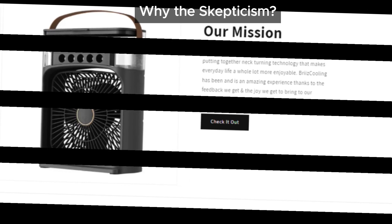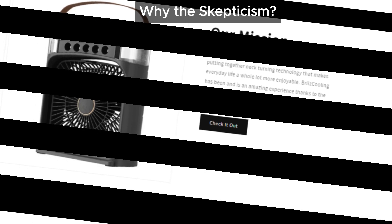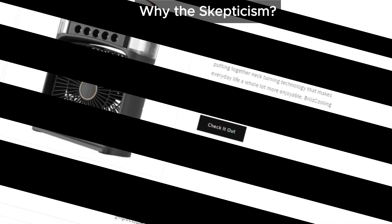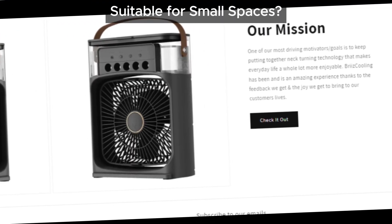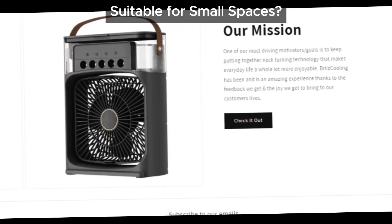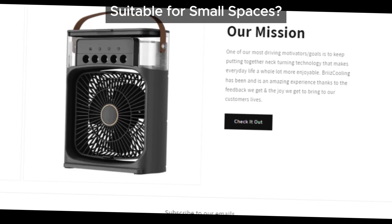Plus, there's a risk that it might actually make things worse by adding humidity to the air. We all know that hot and humid feels much worse than just heat alone, right? This setup may give you some relief if you're right next to it in a small space, but it won't cool down your room as effectively as it promises.